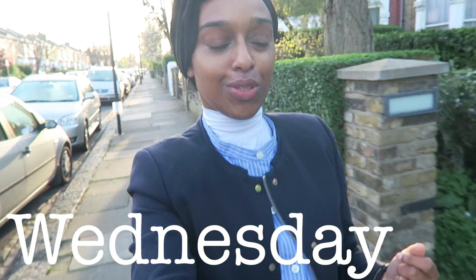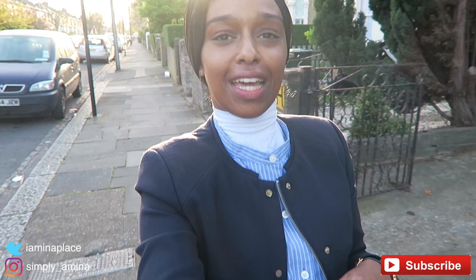Good morning everyone! Welcome to the first of my PhD vlogs. Today is day one — it's actually Wednesday but I'll do Wednesday to Wednesday. You guys are going to get an insight into what a PhD is like in biology.